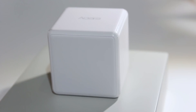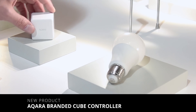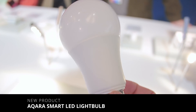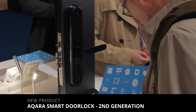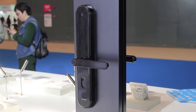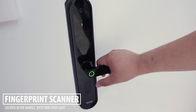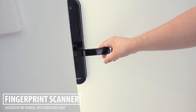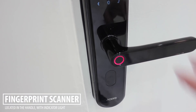I did notice three newcomers: an Acara branded version of the smart cube controller, an Acara smart light bulb, and an upcoming new model of the Acara smart door lock. The new version has a really nice look, being much rounder than the first generation, and the fingerprint scanner is actually relocated to be in the handle.